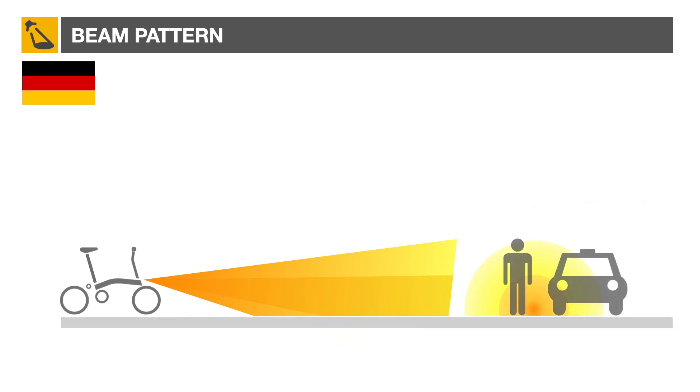When pointing the beam toward the road, a light with a large spillover could blind oncoming traffic.